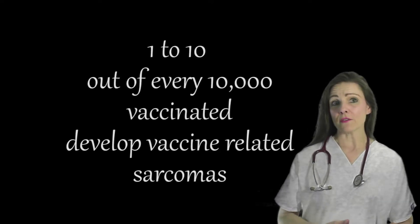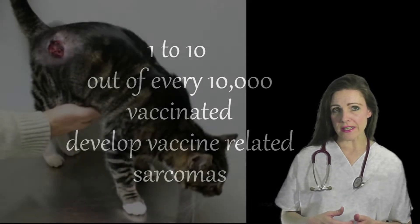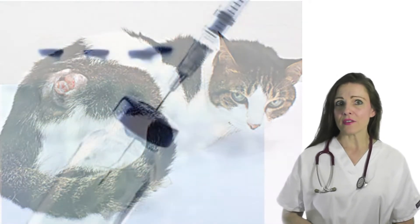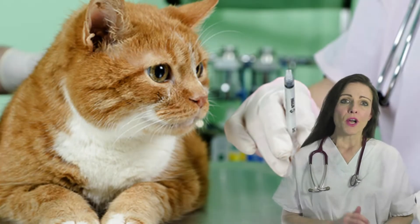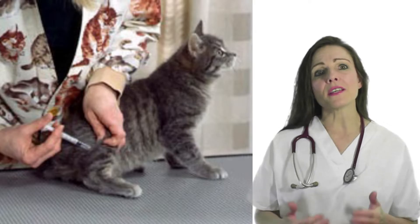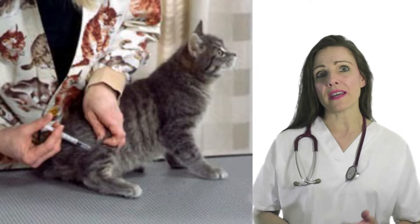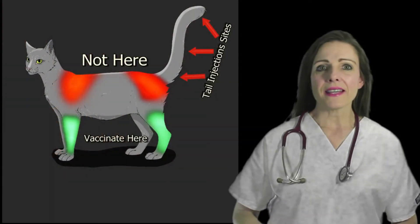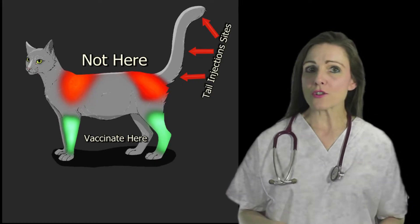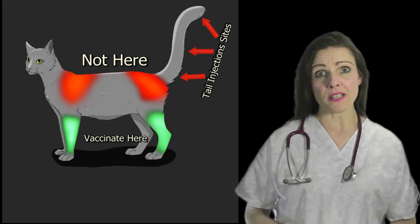Thousands of cats — from 1 to 10 out of every 10,000 vaccinated — develop vaccine-associated sarcomas each year. This malignant form of cancer is linked primarily to rabies and feline leukemia virus vaccines. Because of the risk of sarcomas at the injection site, it is customary for veterinarians to give feline rabies vaccines in the right rear leg and feline leukemia vaccines in the left rear leg, with injection sites below the knee joint, so amputation of the lower leg can provide a treatment option if a tumor develops.